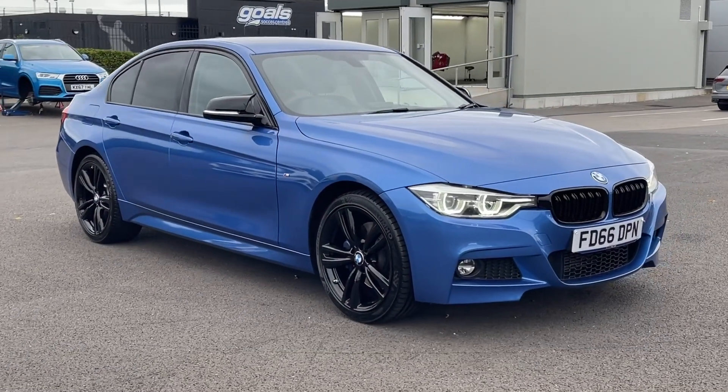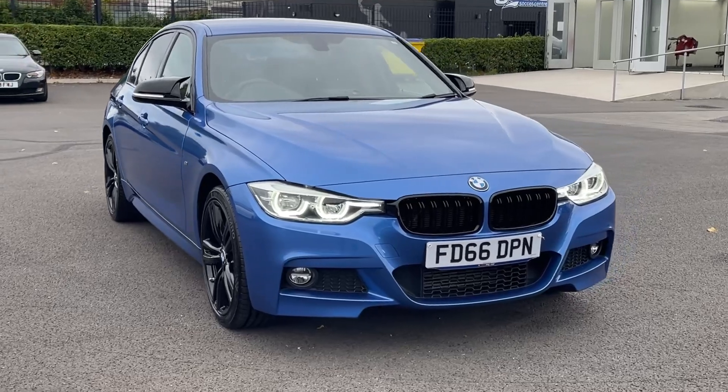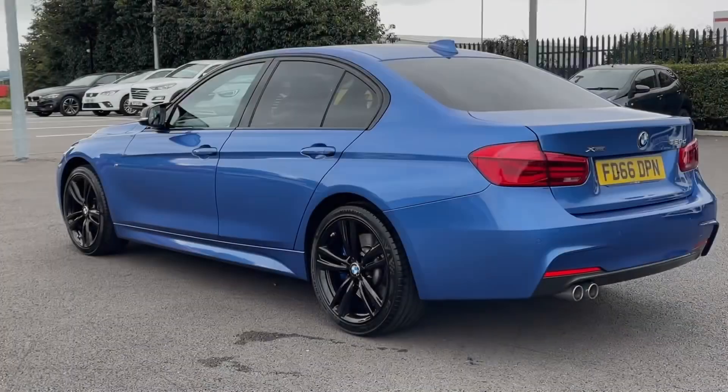Hi there, it's Becca here from Motor Match Chester and today I'm showing you around this BMW 3 Series 320d M Sport X-Drive. It's a 2016 model, boasting the 2.0L diesel engine and automatic transmission.